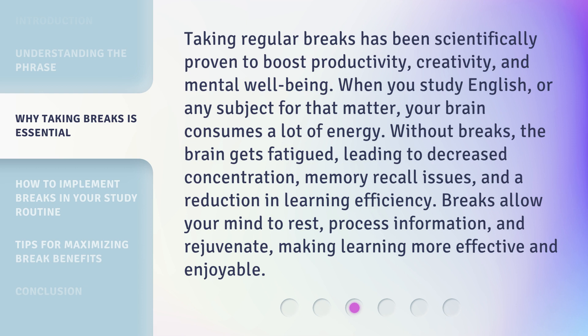Taking regular breaks has been scientifically proven to boost productivity, creativity, and mental well-being. When you study English, or any subject for that matter, your brain consumes a lot of energy. Without breaks, the brain gets fatigued, leading to decreased concentration, memory recall issues, and a reduction in learning efficiency. Breaks allow your mind to rest, process information, and rejuvenate, making learning more effective and enjoyable.